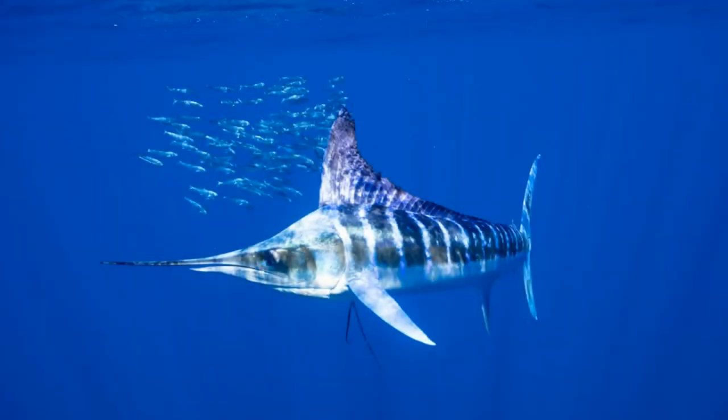At number 2 is the Marlin. The Marlin is a species of fish that can reach speeds of up to 50 miles per hour. It is characterized by a long, slender body and a large dorsal fin that helps it navigate the waters with ease. Its powerful tail allows it to accelerate very quickly and reach its top speed in a matter of seconds.